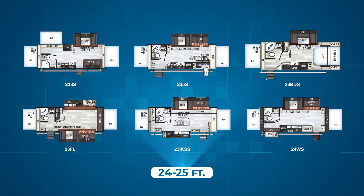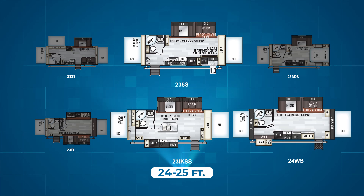Next up are the six floor plans that measure nearly 25 feet long. They include the 233S, 235S, 23BDS, 23FL, 23IKSS, and the 24WS. The 235S and 24WS all have a single slide opposite the entry door that houses a dinette and 60-inch sofa. The bathroom in these campers is in the rear on the same side as the slide, and the beds are on either end of the trailer.